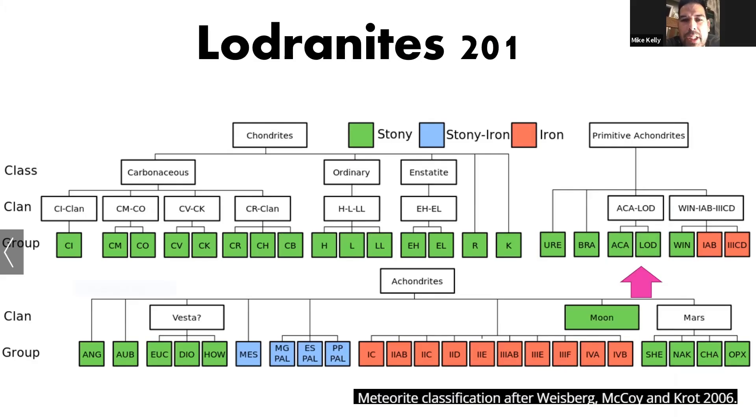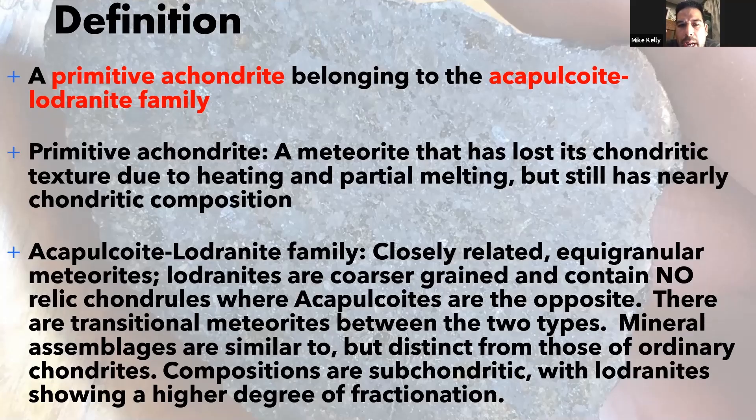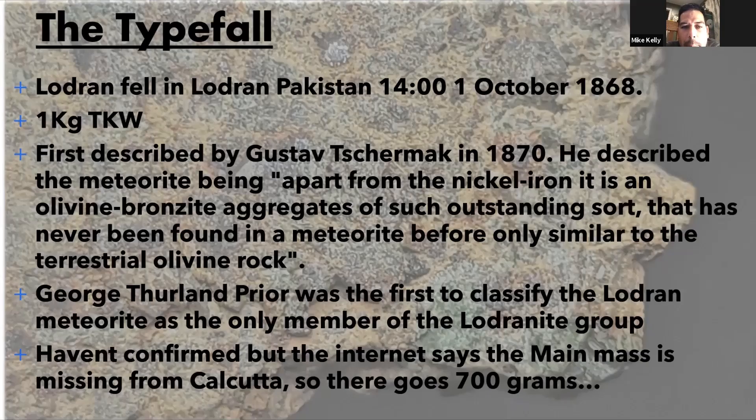Lodranites are achondrites, but they fall into a little group called primitive achondrites — specifically the acapulco-lodranite clan. Primitive achondrites are going through a small amount of differentiation. Chondrites go all the way up to petrological grade seven, and past seven you start to melt to the point where differentiation occurs. Primitive achondrites undergo a partial melt — they are almost the same composition as a chondrite, but a little bit of the material has started to settle out toward what would be the core of a differentiated parent body.